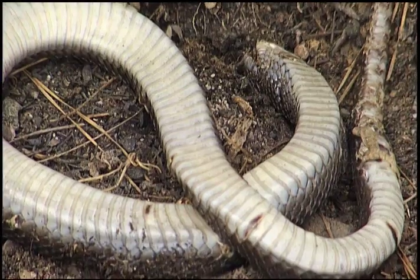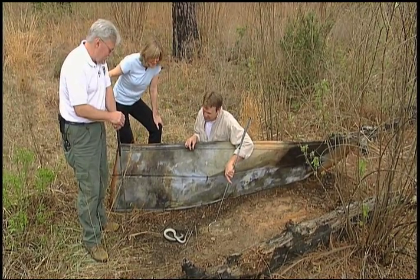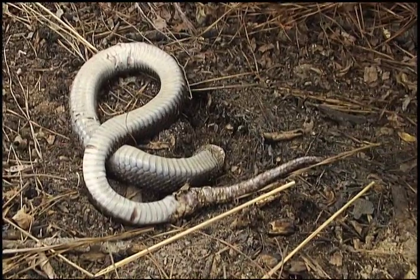It's very fascinating with hognose snakes. We have two species in the Carolinas — Eastern Hognose and Southern Hognose — and they're both extremely specialized in what they eat. This one has a really interesting diet: toads, nothing but toads. And he has a real specialized mechanism to take care of that.